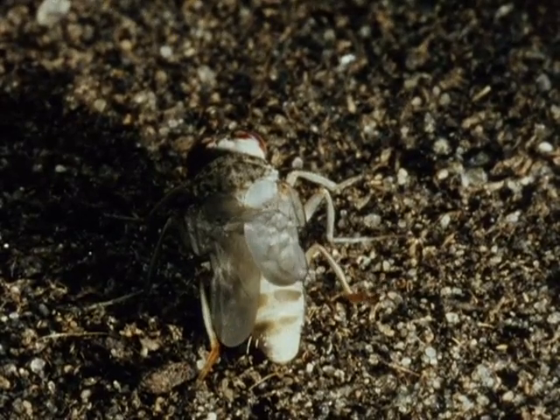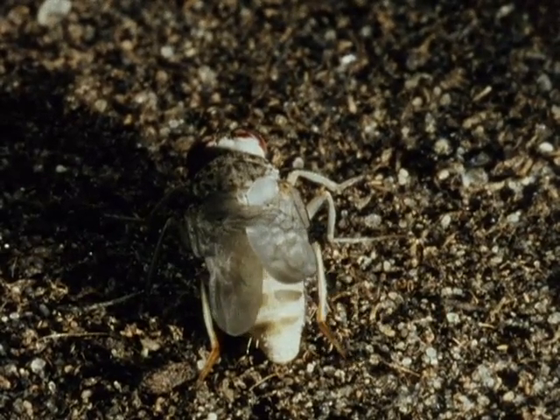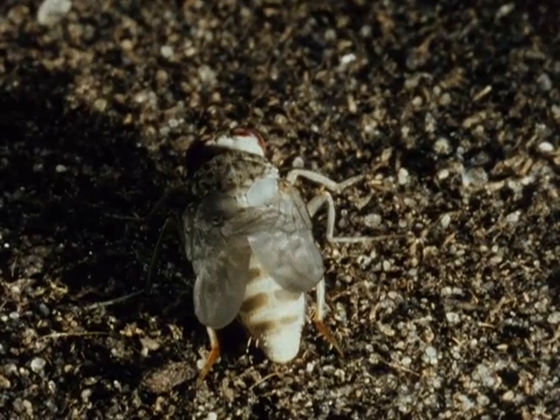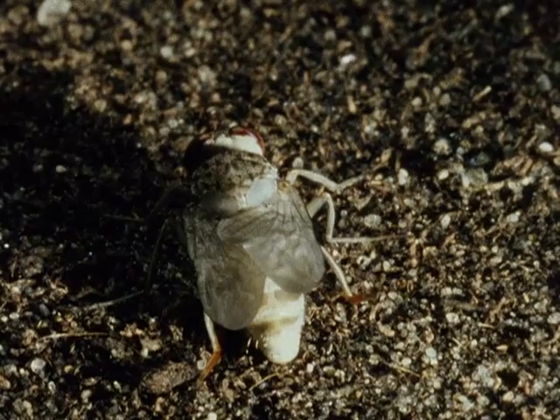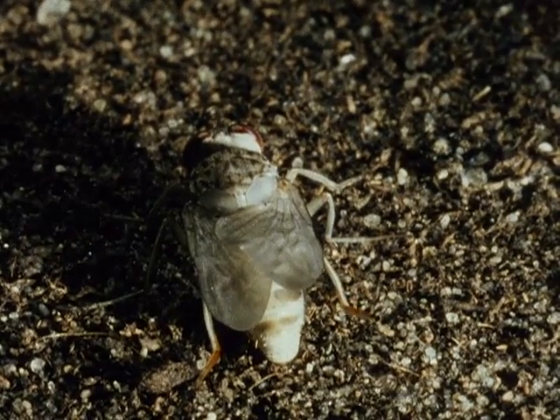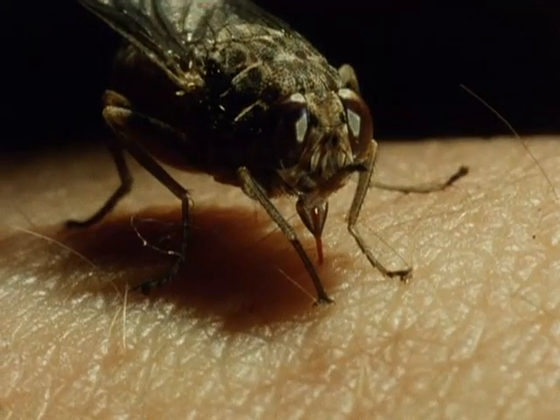The fly has some food reserves left over from the puparial stage, but it is important for it to obtain its first blood meal as soon as possible. When its wings are strong enough, the fly goes in search of a new host and the cycle is complete.